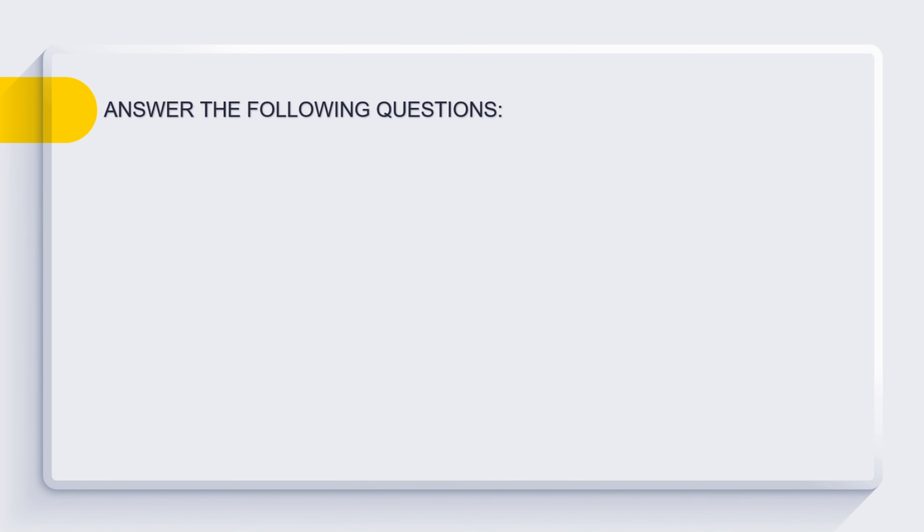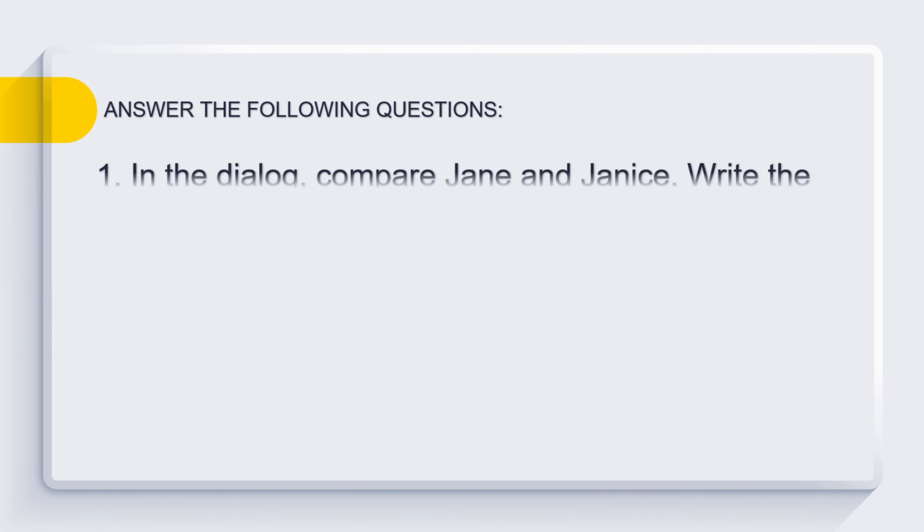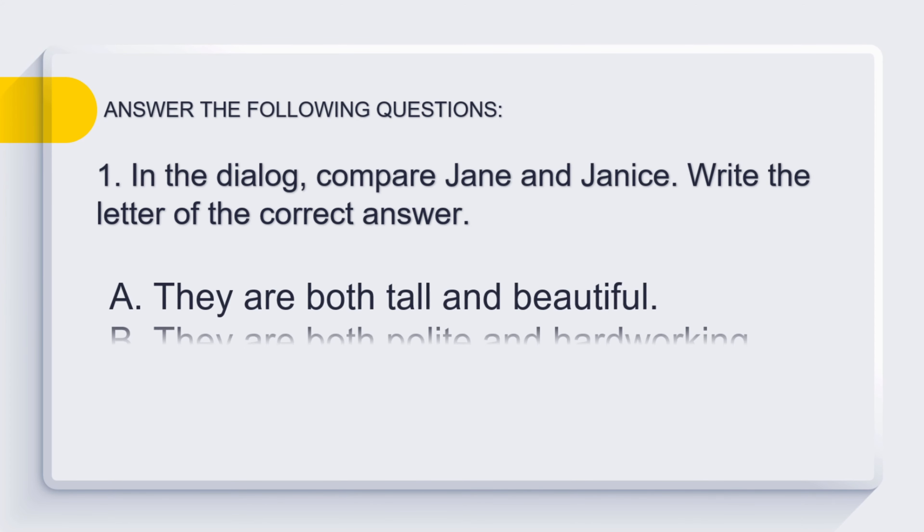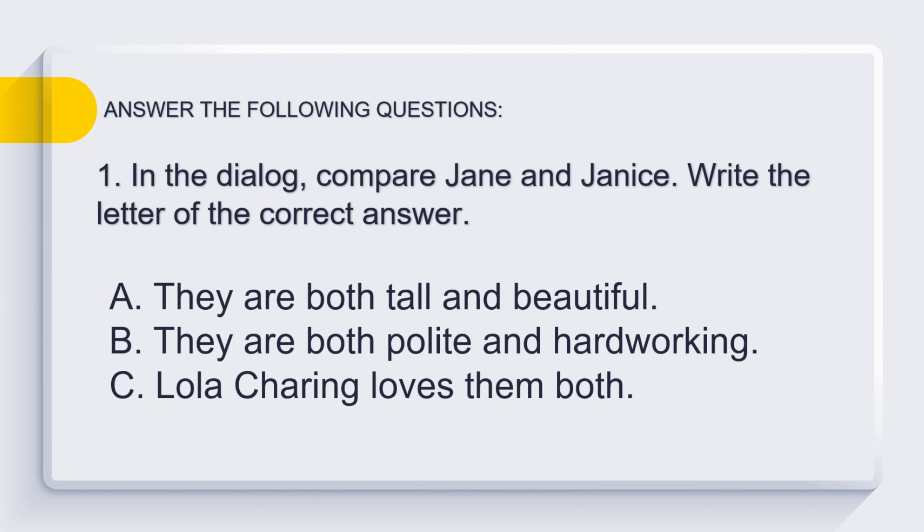Answer the following questions. Number 1: In the dialogue, compare Jane and Janice. Write the letter of the correct answer. A. They are both tall and beautiful. B. They are both polite and hardworking. C. Lola Charing loves them both.